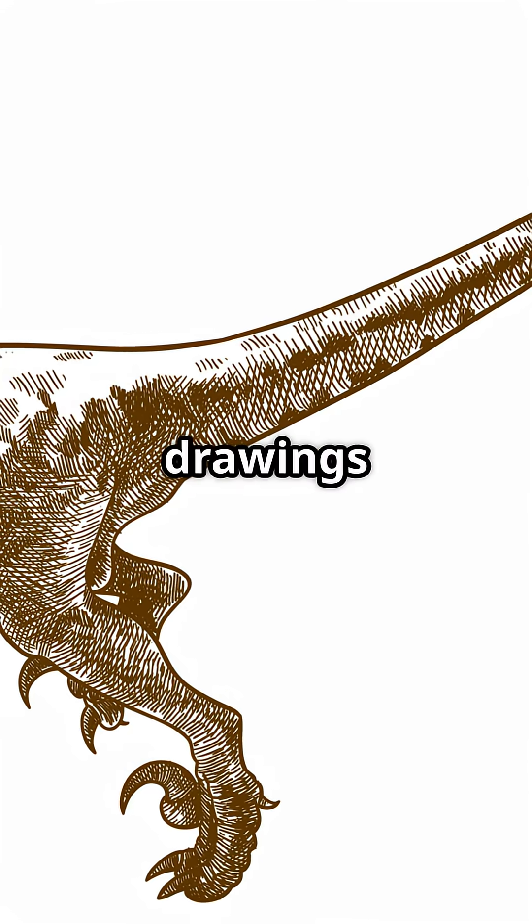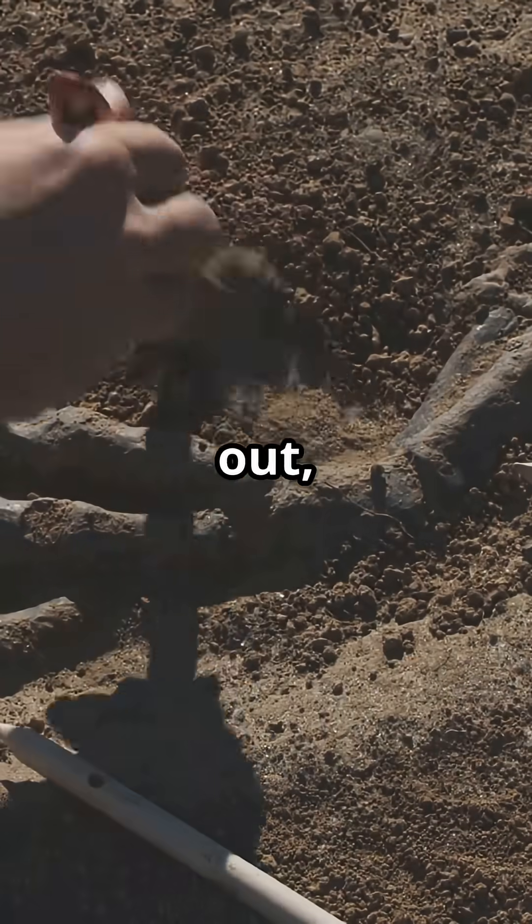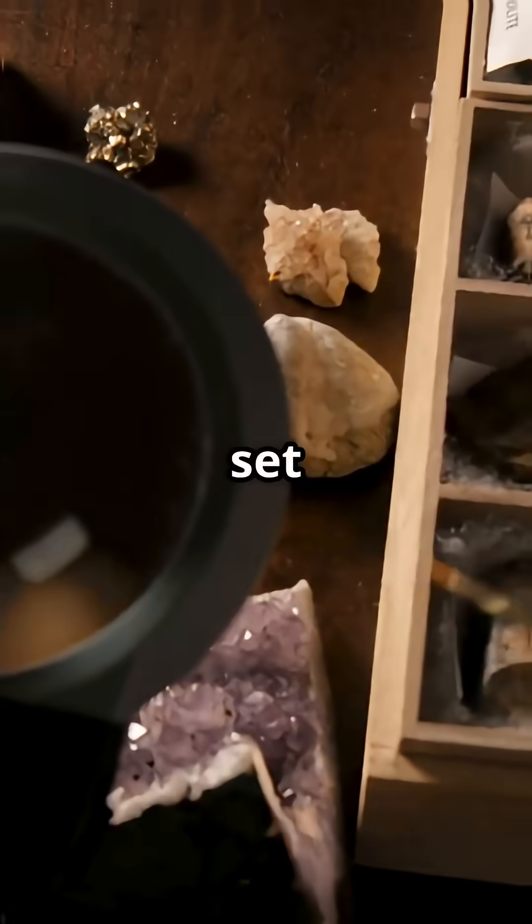I'm sure you've seen those old dinosaur drawings — upright T-Rex, floppy-eared mammoths, the works. Turns out science had a few big plot twists. Let's set the record straight.